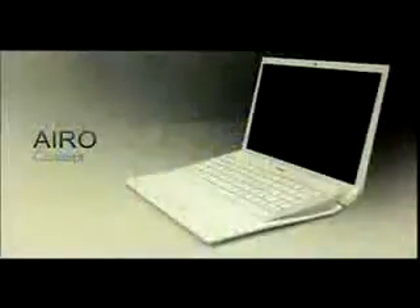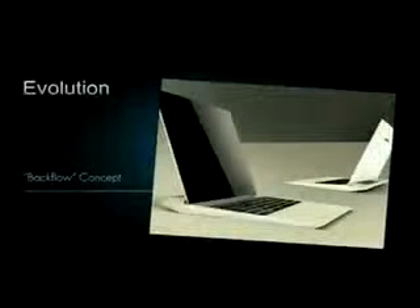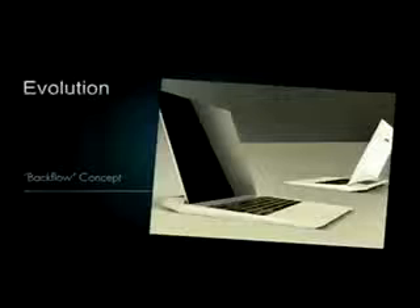Last year we showed you our concept design of Arrow, inspired from the Japanese origami concept with a tilt keyboard for ergonomics, with very good thermal design consideration. It's interesting to see how we evolved from this concept.